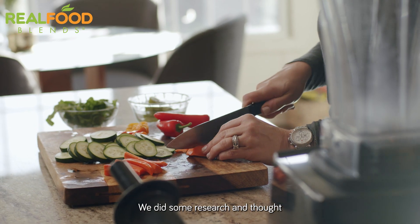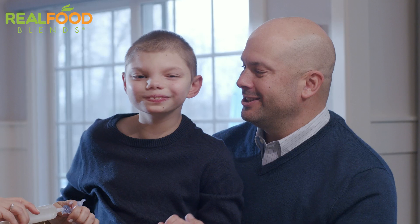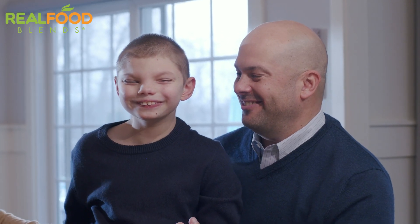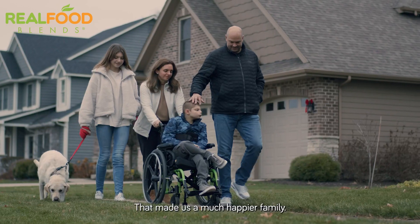We did some research and thought, let's try and see if food works through his feeding tube — and it did. We were excited to see that he was happier, and that made us a much happier family.